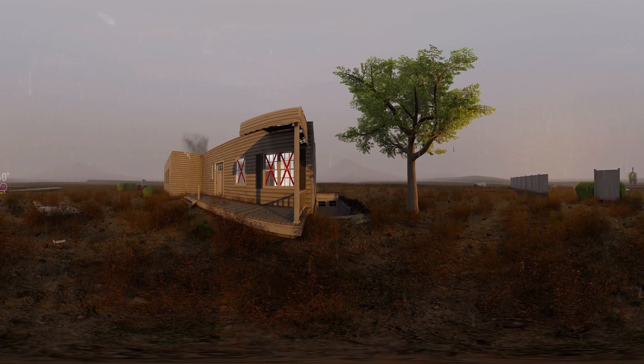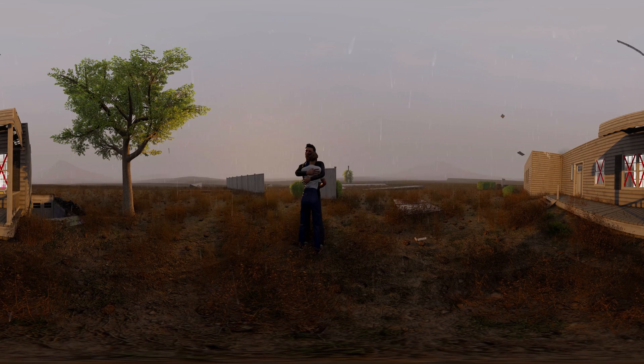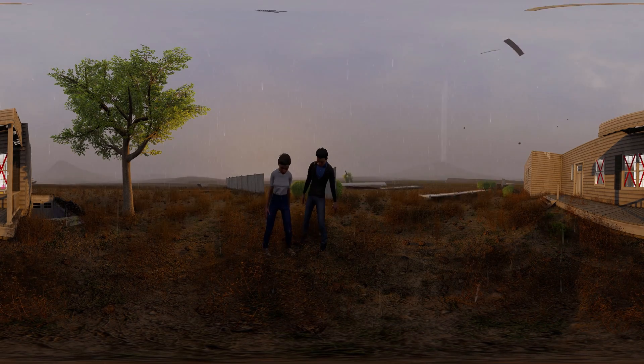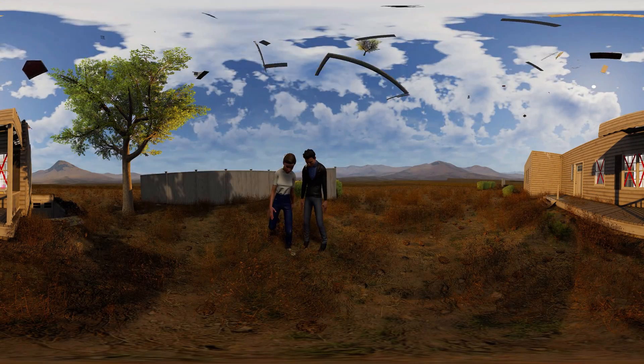The tornado is gone now. You can leave the shelter. The lesson is over — congratulations!